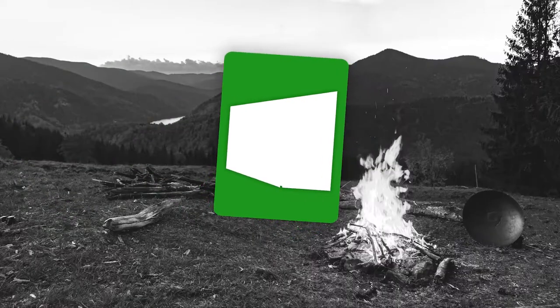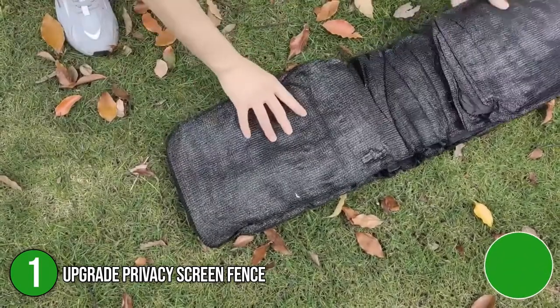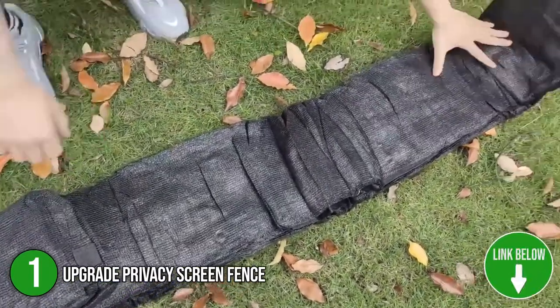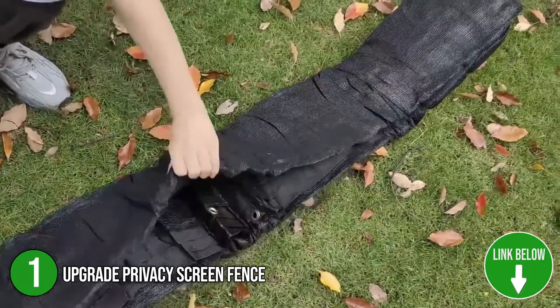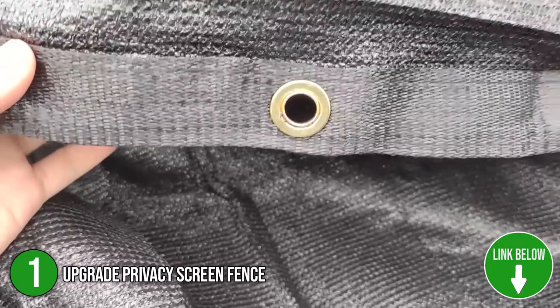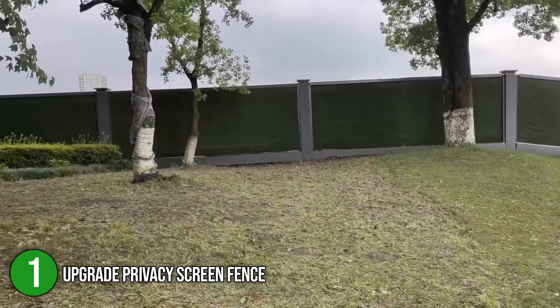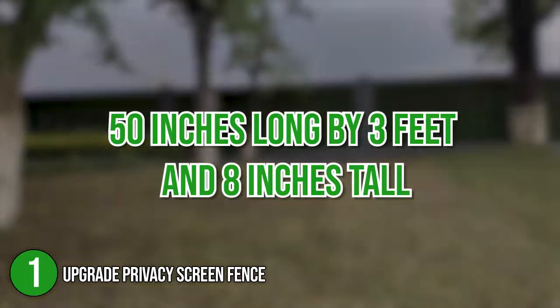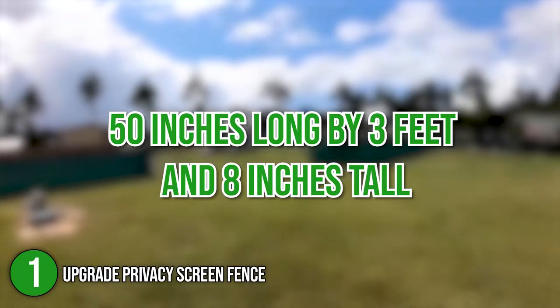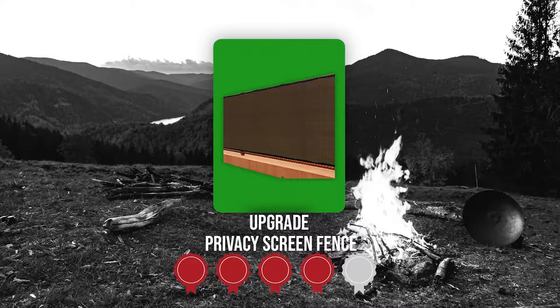The first privacy fence screen on the list is the Upgrade Privacy Screen Fence. Made with breathable material that is available in a variety of colors, the Upgrade Privacy Screen Fence is a modest and appealing addition to your garden. We recommend this product for anyone who has new pets or reacts to strangers, or plant parents who are worried about the weather damaging the garden's ecosystem. It has 90% visibility and measures 50 inches long by 3 feet and 8 inches tall. TrustedShoppingGuy.com has awarded the Upgrade Privacy Screen Fence a 4 badge rating.